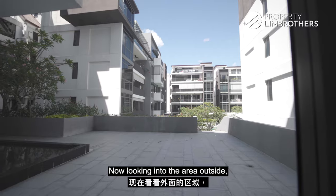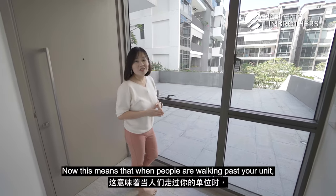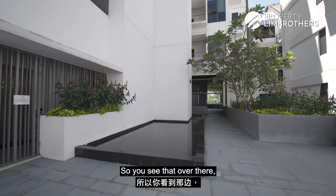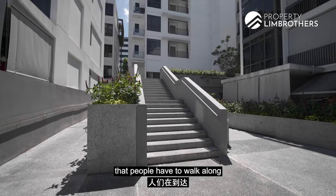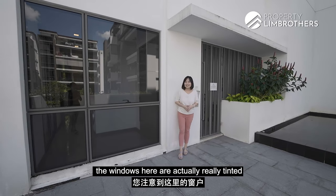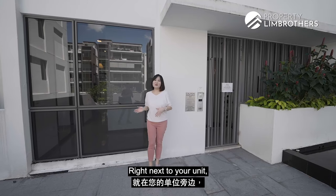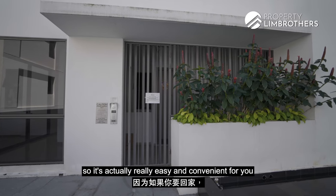Looking outside, you'll notice there's a very good depth between our unit and the stairs in front. This means that when people are walking past, they actually cannot get very close to your unit. There's a little water feature that people have to walk along before they reach the stairs. The windows here are actually really tinted, so when people are walking past, they can't really look into your unit, ensuring you get all the privacy you need. Right next to your unit, there's also a side gate, making it easy and convenient when you want to come home.